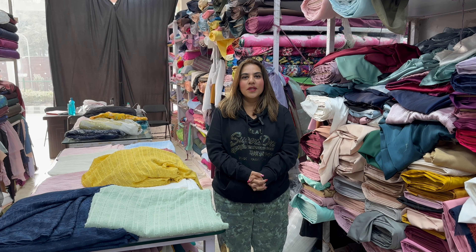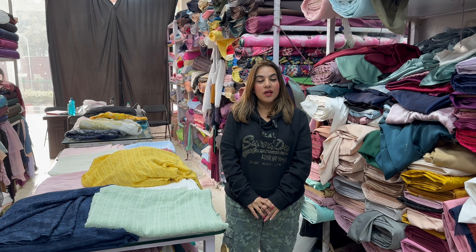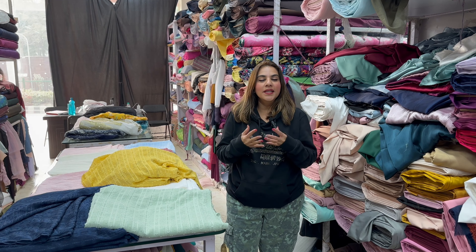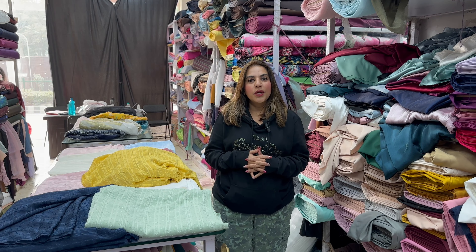Hello everyone, how are you all? Today I am going to show you our very soft, durable, and easy and manageable fabric which is Fancy Cotton.